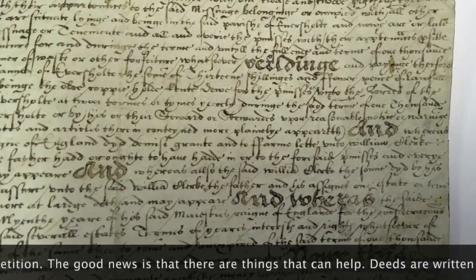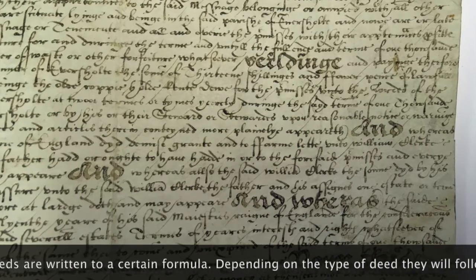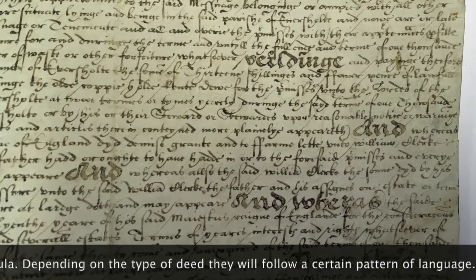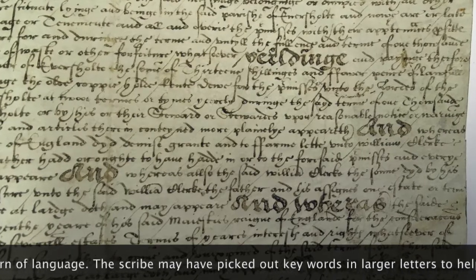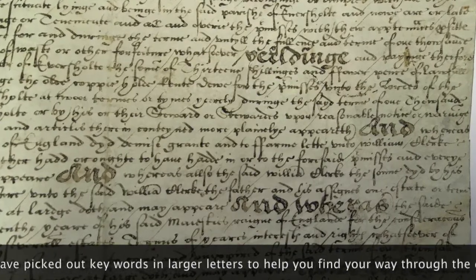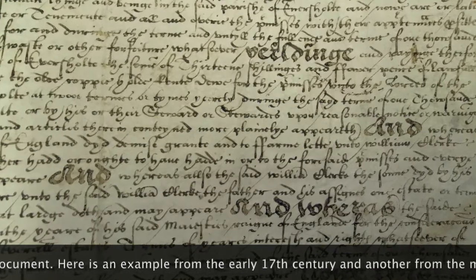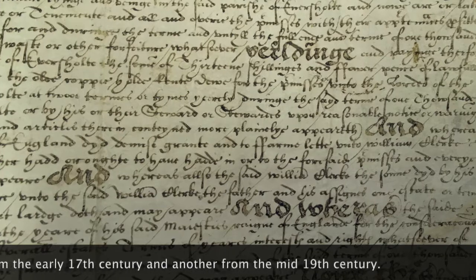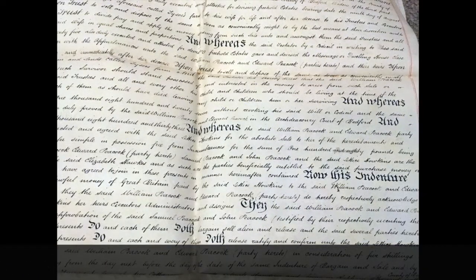The good news is, there are things that can help. Deeds are written to a certain formula. Depending on the type of deed, they will follow a certain pattern of language, and the scribe may have picked out words in larger letters to help you work your way through. We see here a deed of the early 17th century, and this one of the mid-19th century.